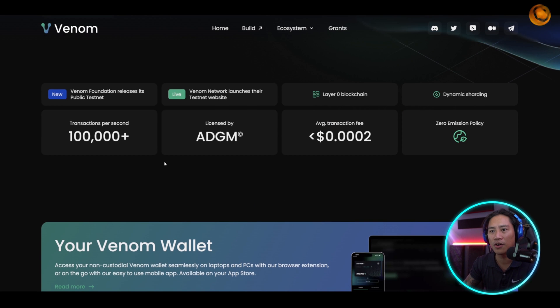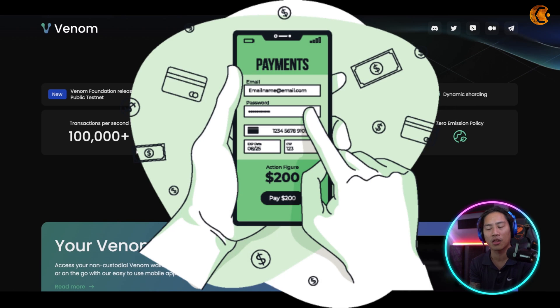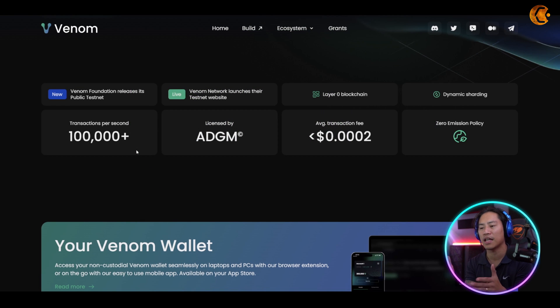Their tagline is 'Secure by design, scalable by nature.' The Venom Foundation has released its public testnet with over 100,000 transactions per second. Just to give you an idea, the Ethereum network has struggled with transactions because a lot of dApps and transactions were passing through the network and it wasn't ready for that.